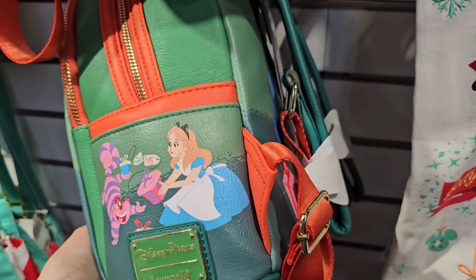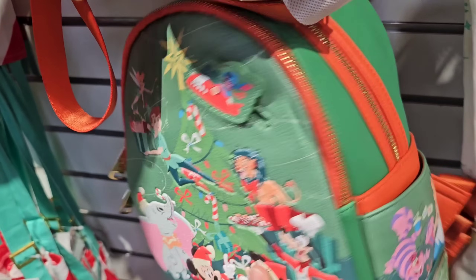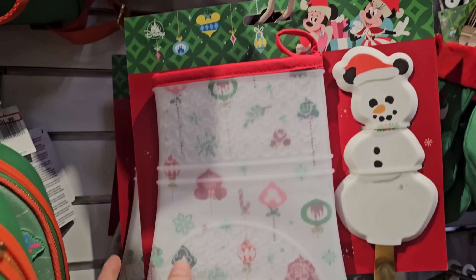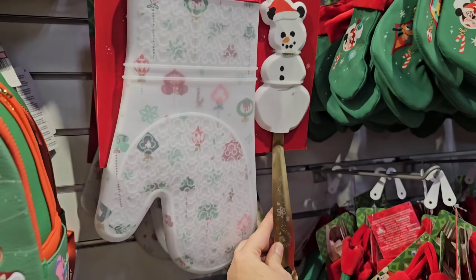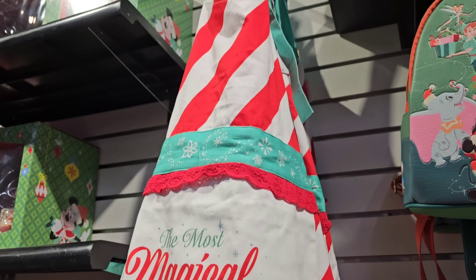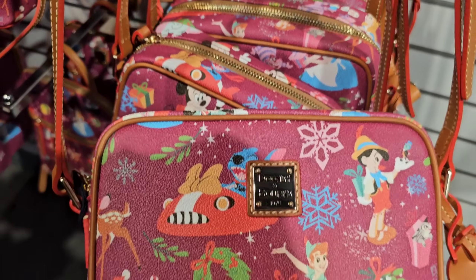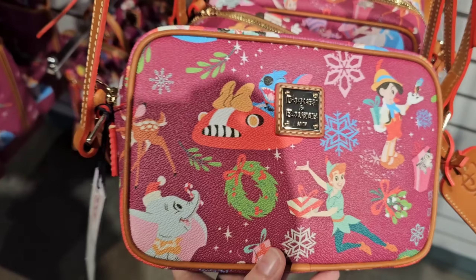They have this super cute towel with little pom-poms for $12.99. And then there's a spirit jersey for $34.99 — this was $88! I wanted this one so bad. There's a beautiful apron for only $14.99. But this right here is the best steal — I'm screaming.